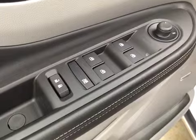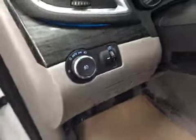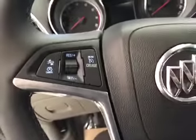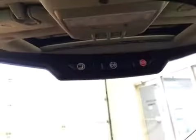Interior options: you have power locks, power windows, power mirrors, power driver seat with lumbar support, memory seat, light controls, collision alert, cruise control, stereo controls, hands-free communication, and a power tilt sunroof. Comes equipped with OnStar.